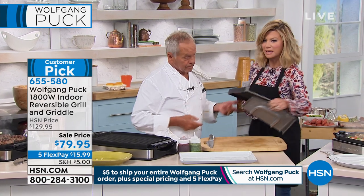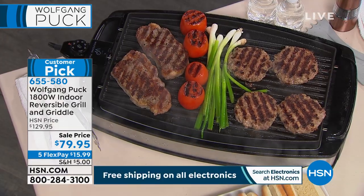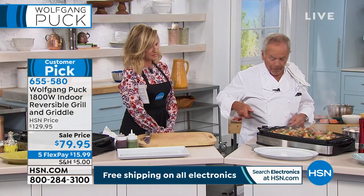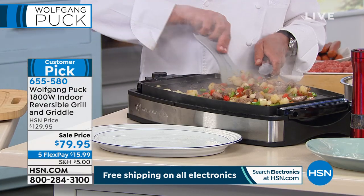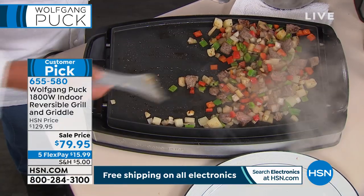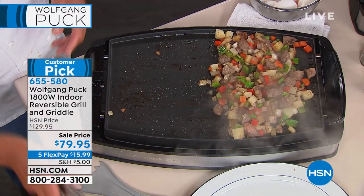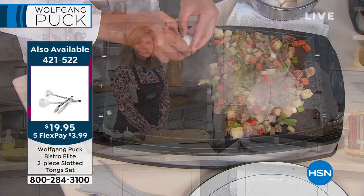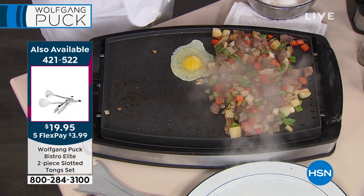Look at that — we have our hash here. Look how nicely it browns already. Let's say you have a family coming over — three or four people. You have your beef here. On the same griddle, I'm going to put eggs. Again, you're not getting out any pans — no additional cleanup. Nothing is sticking to this because it's nonstick as well.